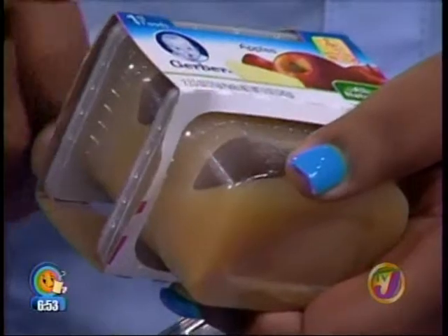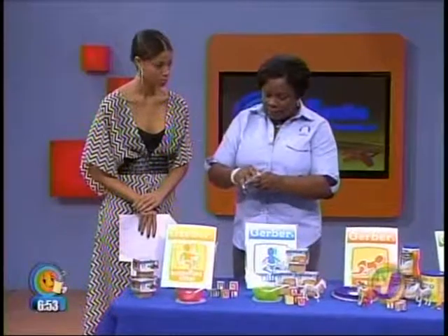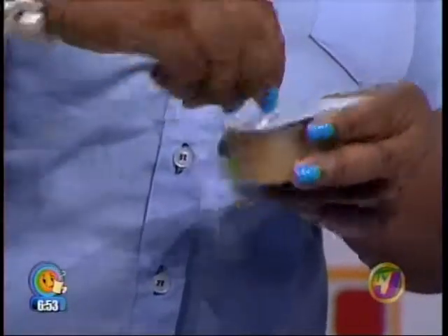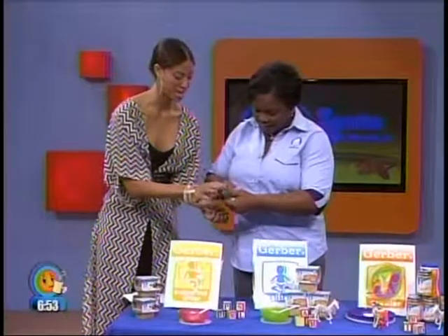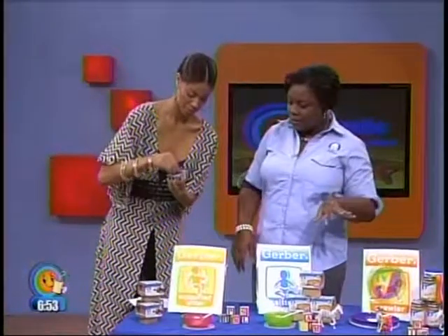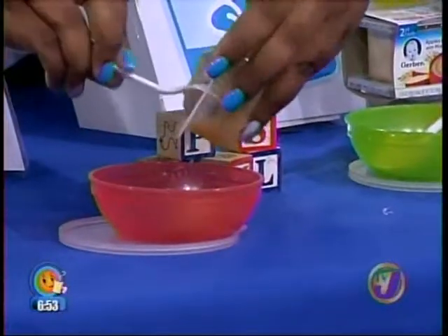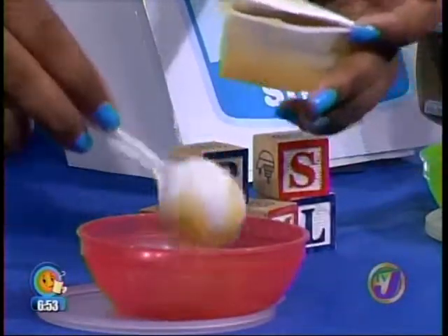Once the baby is six months, it's important not to feed your six-month-old second foods or third foods, because their bodies are not ready to digest the food as it is prepared in that way. The consistency of the first food is a lot more watery than second and third foods — it's like a puree, but the consistency is a lot thinner at this stage.